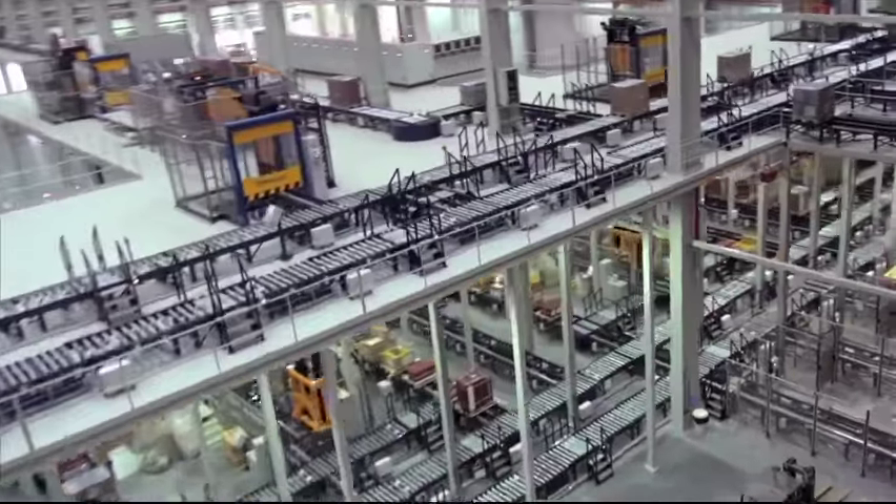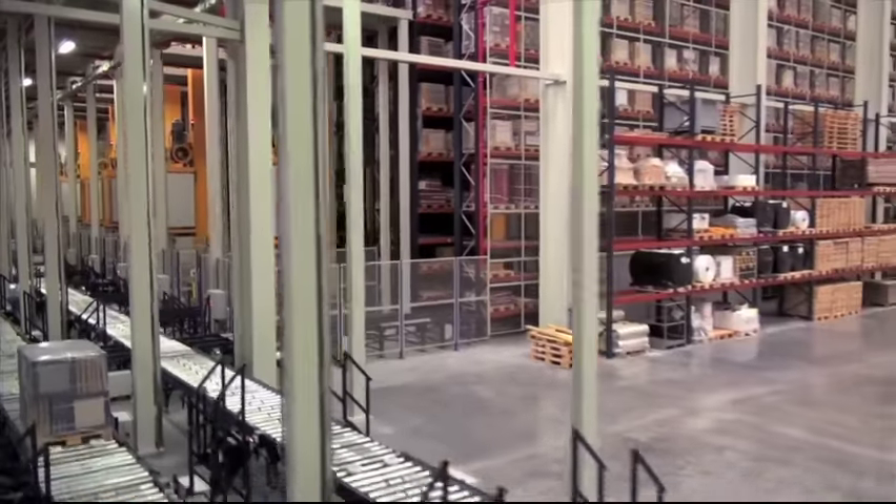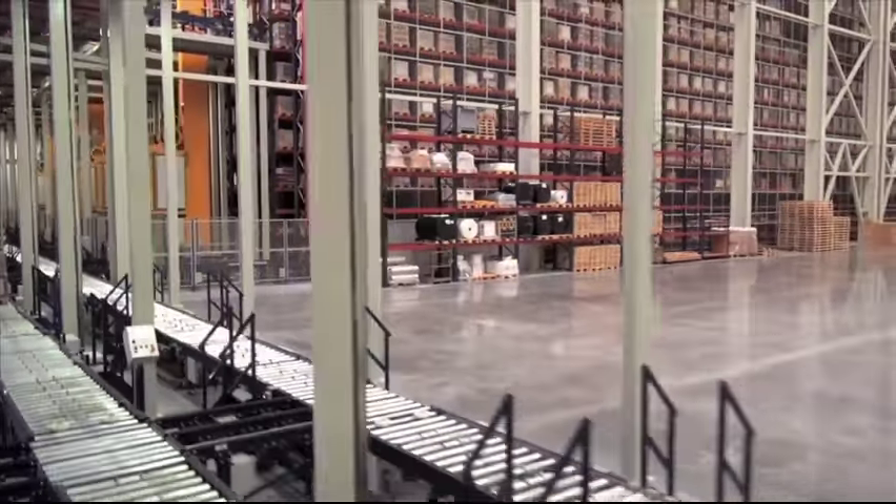This logistics center project, created by Mecalux especially in accordance with Venice's needs, also has space for future extensions to be built.